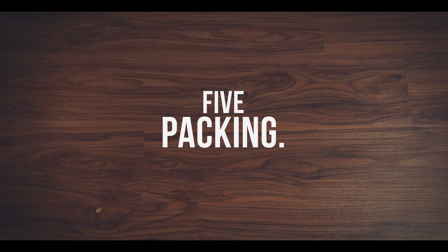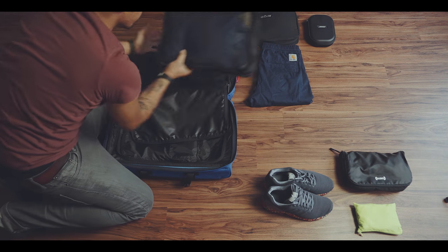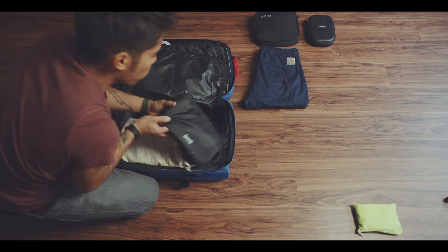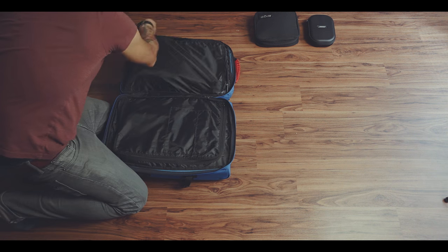Step 5: Packing. These cubes and other loose items go into my main check-in bag. All other important items like my camera or laptop that need to be with me at all times go into my carry-on bag. My carry-on backpack will be shown in another video of this mini-series.